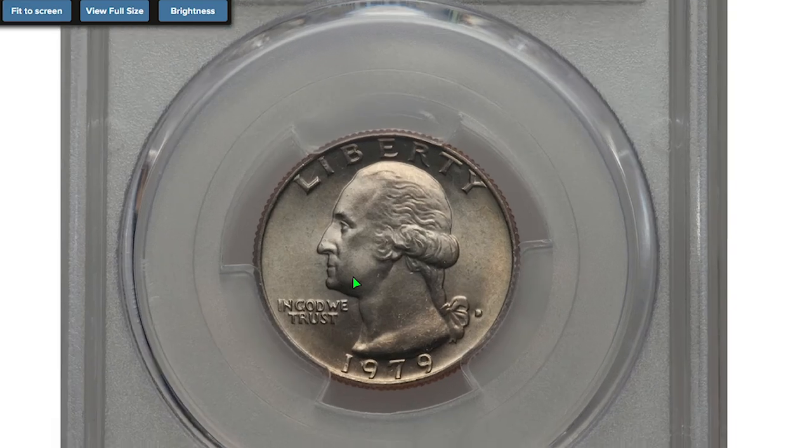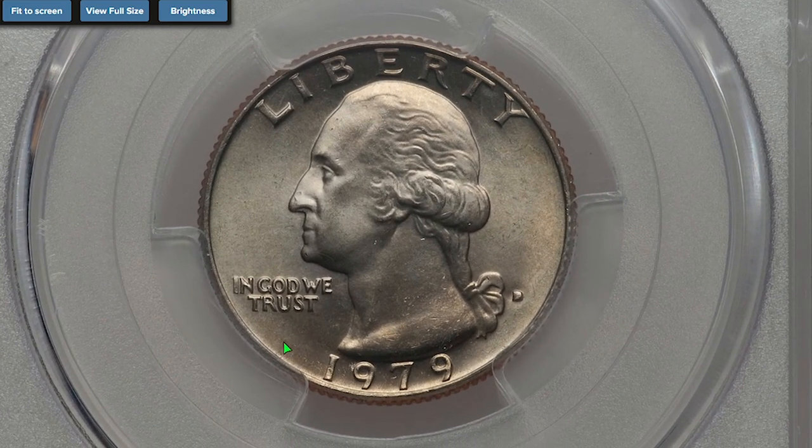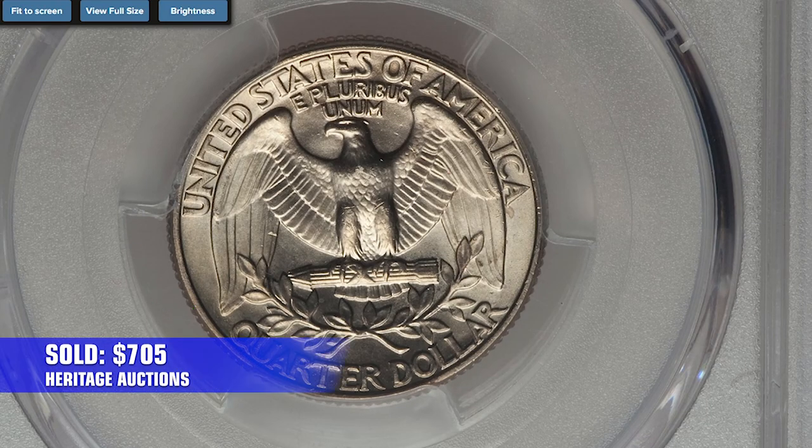For the last coin, this 1979 Washington quarter was struck in Denver, graded at MS-67 by PCGS. It comes with a 30th anniversary green label on the slab. Strike, preservation, and eye appeal are close to perfection. Sold on January 8th, 2017 for $705.00.